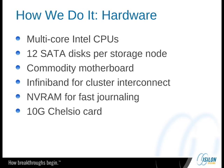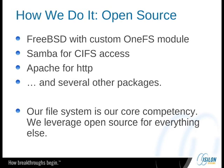How do we do it? We use a bunch of off-the-shelf hardware. We use multi-core Intel CPUs. We have 12 SATA disks in every storage node. We use commodity motherboards. We have InfiniBand cards for our cluster interconnect. We use an NVRAM card for fast journaling, so it hits the NVRAM before it hits the disk. On our new accelerators, we have 10-gig Chelsio cards. We have custom chassis and a small build for a drive controller. But other than that, it's a bunch of open source. We use FreeBSD with our own custom kernel module, Samba for CIFS access, and Apache for HTTP.